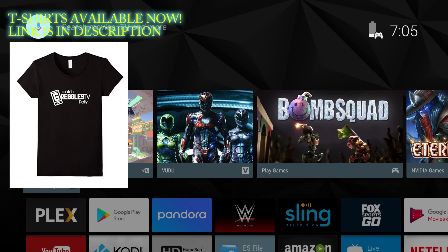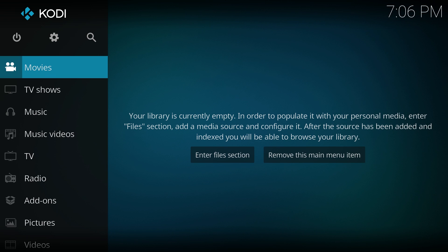What's going on guys, GregglesTV. I'm going to give you my five favorite video apps that I use on the Nvidia Shield TV. Not only is Kodi really great to organize your movies, your TV shows, your music, your radio stations, everything — pictures included.